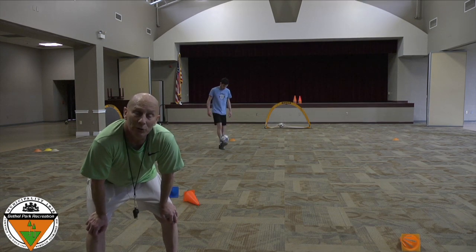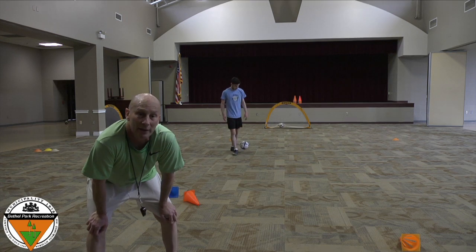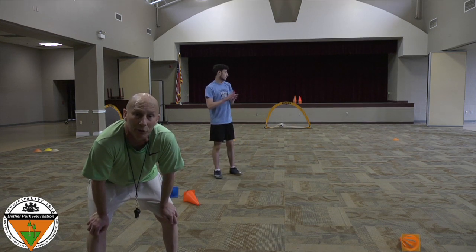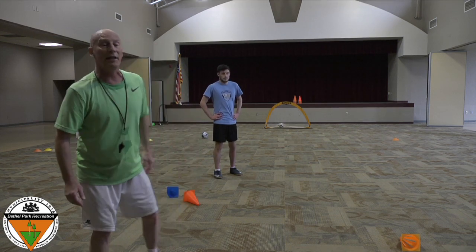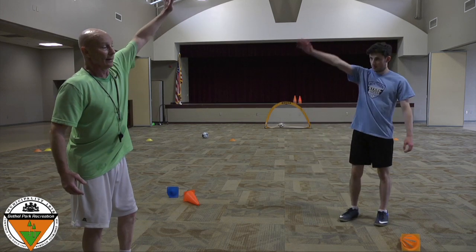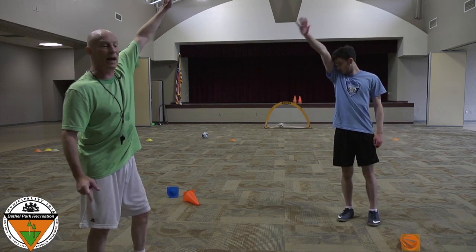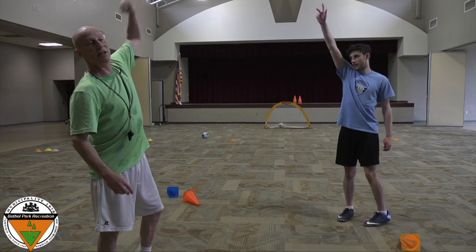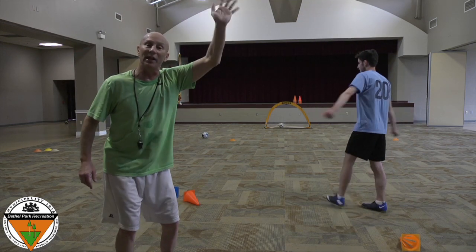Okay, guys. I hope you enjoyed this Mighty Kick soccer lesson. Remember, it's great fun to play soccer, and the more you play, the better you'll get. So me and Coach Sammy will do our Mighty Kicks cheer — we're staying six feet apart. One, two, three — Mighty Kicks! See you next week, friends.